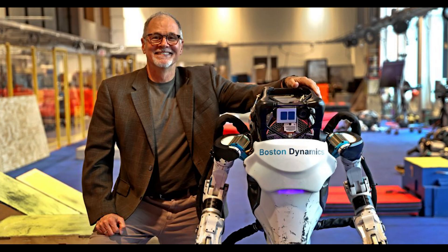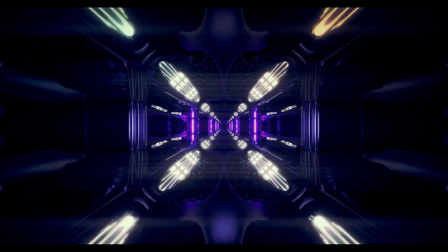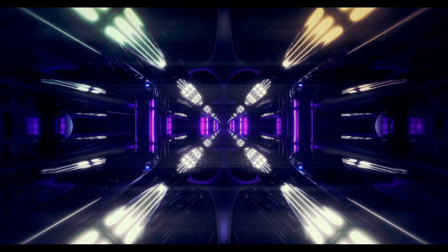Hey everyone, welcome back to Generative AI. It's great to have you here. Today we're diving into something truly fascinating. Boston Dynamics has just unveiled a new version of their Atlas robot, and it's a significant leap forward in humanoid robotics. Let's explore what makes this new Atlas so groundbreaking.